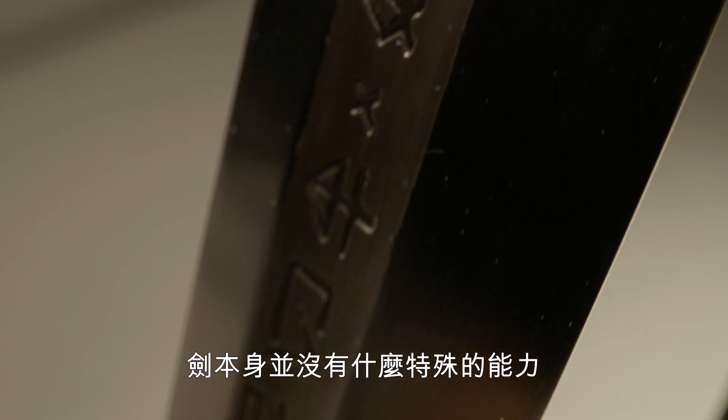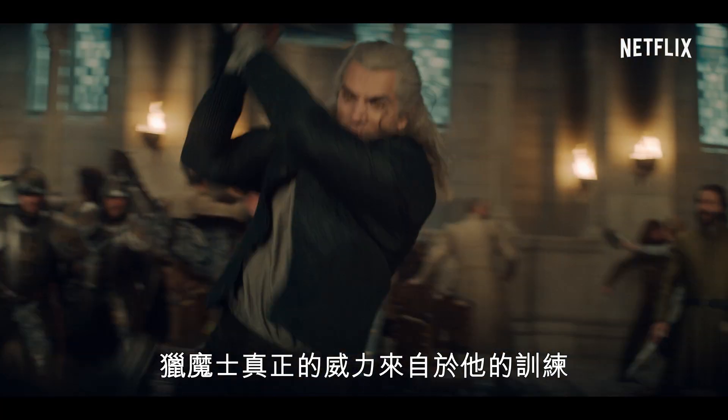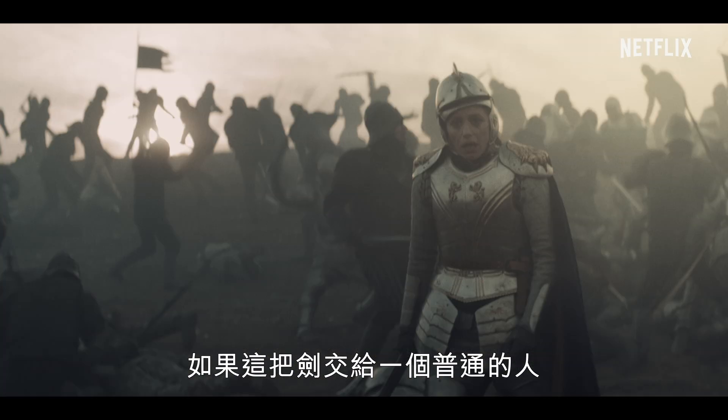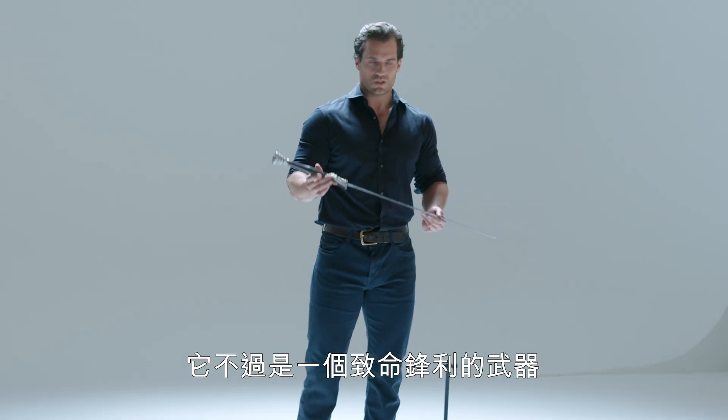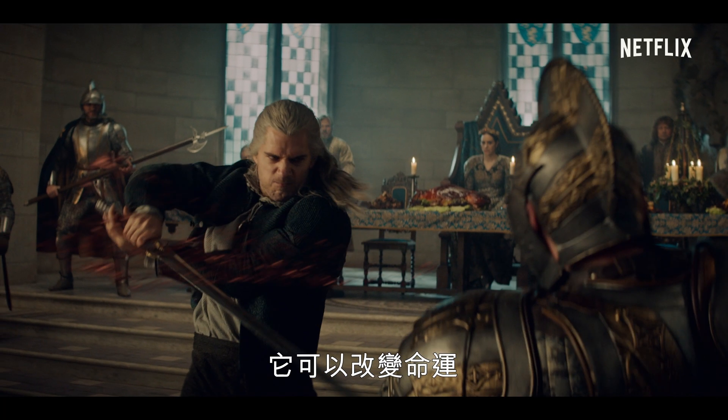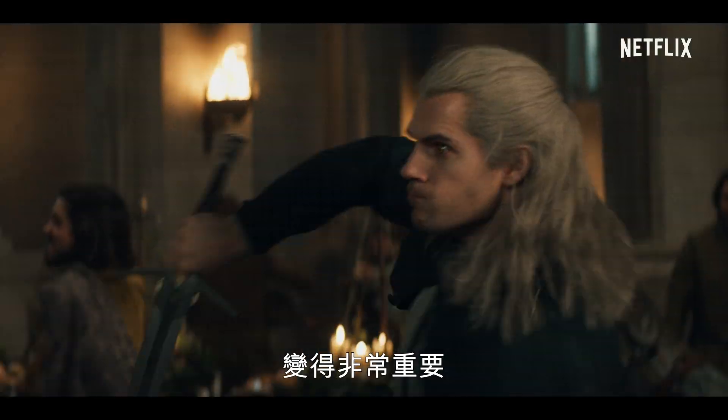The swords themselves have no powers of their own. The true power of what a Witcher can do lies within his training. If you were to give this sword to an ordinary person, it is just a deadly and sharp weapon. But in the hands of a Witcher, it can change destiny. The design and the styling of the sword became very, very important to me after I'd wielded it for a couple of episodes.